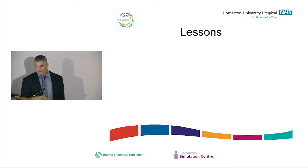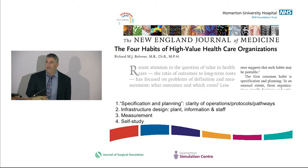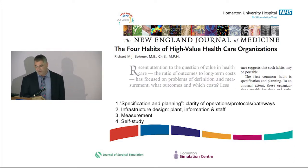What are the lessons? Richard Bomer wrote a good paper in the New England Journal of Medicine asking what four things characterise high-value healthcare organisations. He summed it up as having a plan, then measuring whether you're achieving it, and studying what you're doing — which sounds obvious but isn't always so.